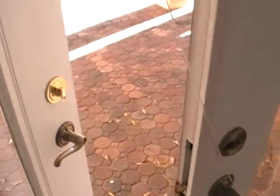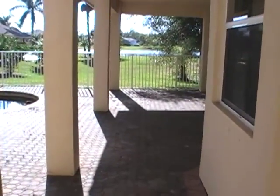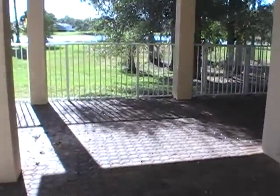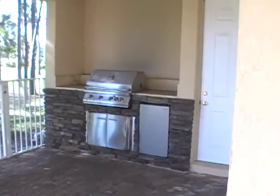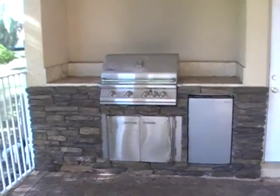Let's go take a look at the backyard. You do have some wonderful covered patio areas out here to enjoy your nice large lot, and there's a barbecue area as well.